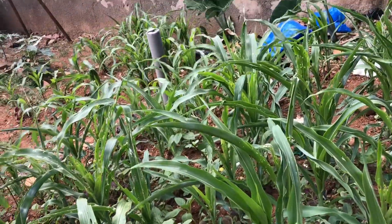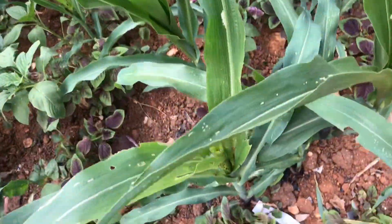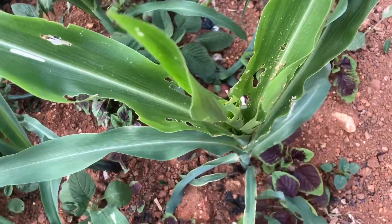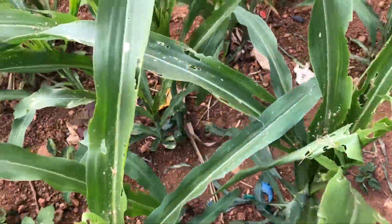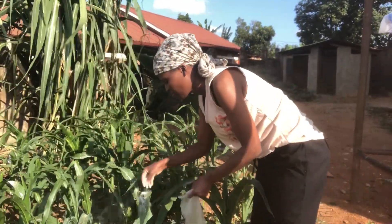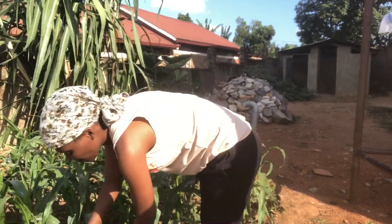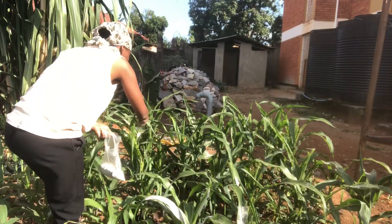Before I show you how my garden looks at five weeks, see how it was looking at four weeks. It had caterpillars moving live — they were all eating up my maize and I didn't know what to do. I was advised to always put ash because ash kills the caterpillars. I visited my garden each day and put ash to get the caterpillars killed.